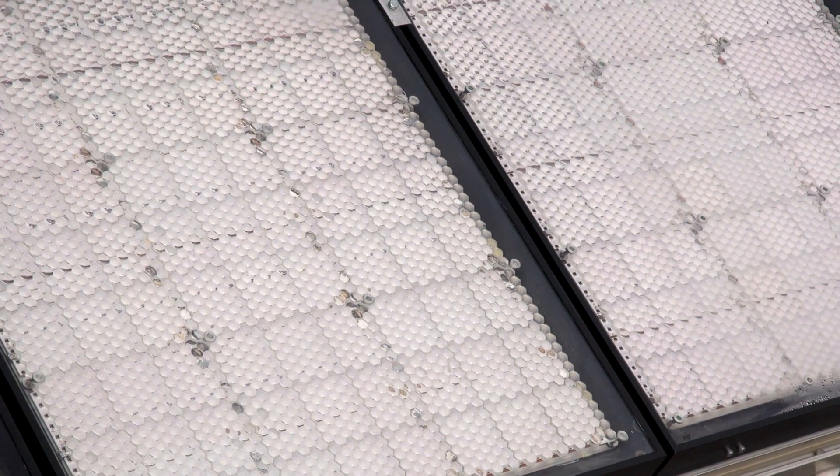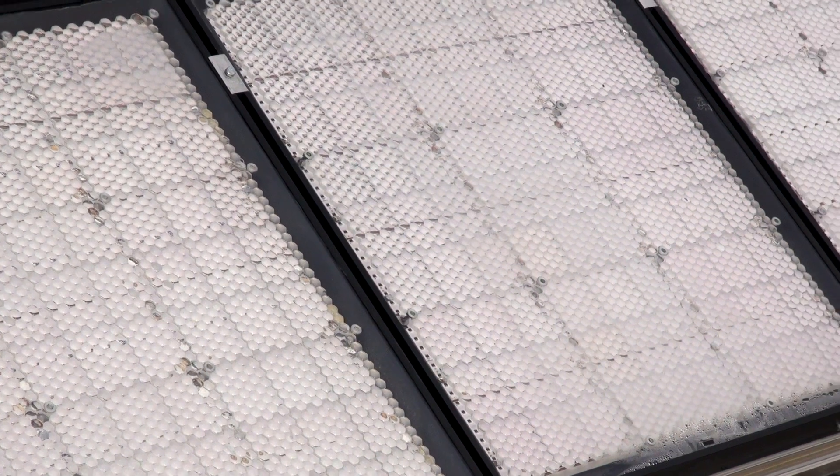Insulite is developing very high efficiency solar panels. This means solar panels that can produce much more energy than conventional solutions.